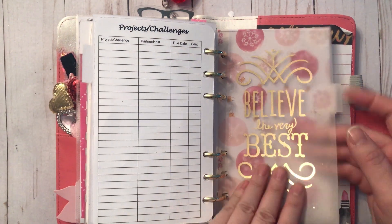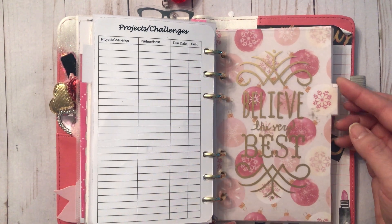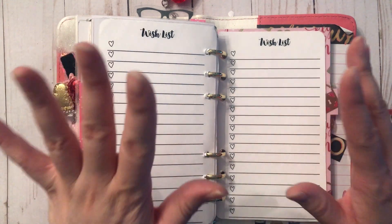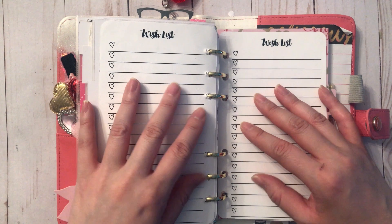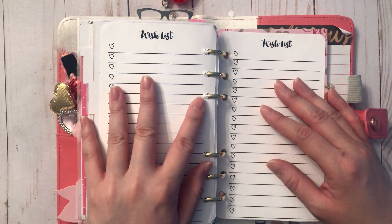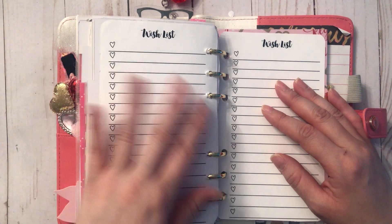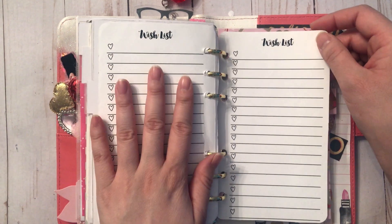Here is the last divider from the Michael's Recollections planner, backed with more Sugar Blush paper, and that starts the wish list. This is more general — not specific like the to-buy sheets — just general items I wish to have or need to buy. For the longest time I had a hand vacuum on my wish list and I finally got it, so I can check that off.